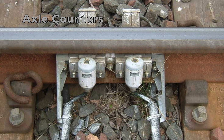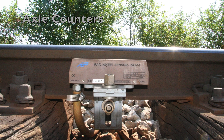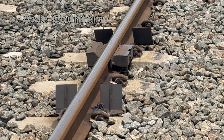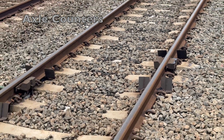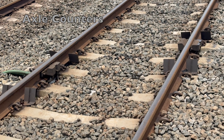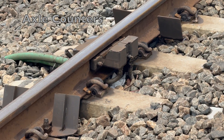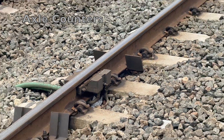Have you ever wondered how Indian railways make sure that two trains never end up on the same stretch of track at the same time? The answer lies in a smart piece of technology: the axle counter. These devices act like invisible gatekeepers. They count the axles of a train as it enters and exits a specific section of track. If the number of axles entering equals the number exiting, the track is clear. If not, no train is allowed in. It's that precise and that safe.